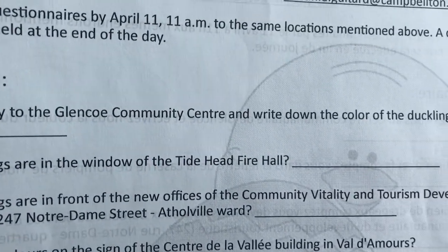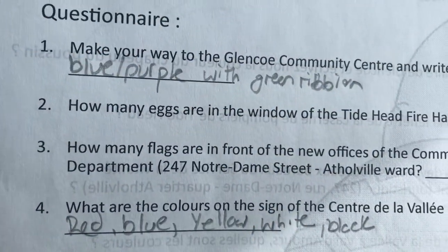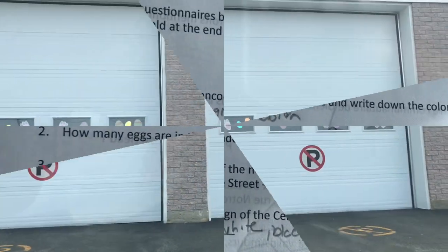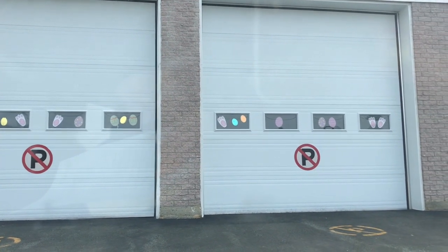Make your way to the Glencoe Community Center and write down the color of the duckling's hat. I think it's blue or purple. How many eggs are in the window of Tidehead Fire Hall? I see one, two, three, four, five, six, seven, eight, nine, ten.